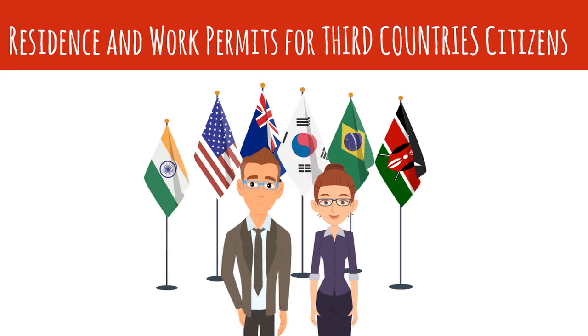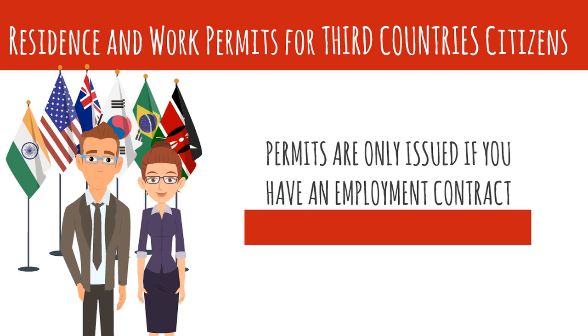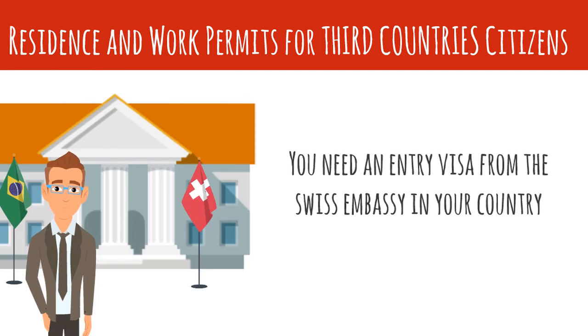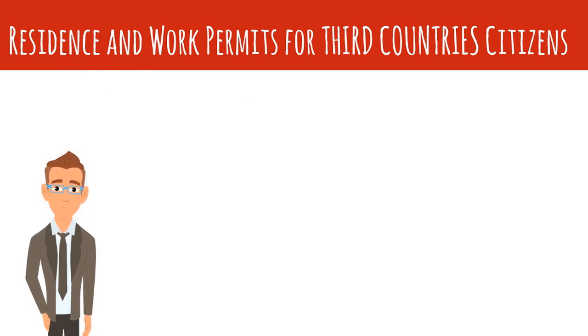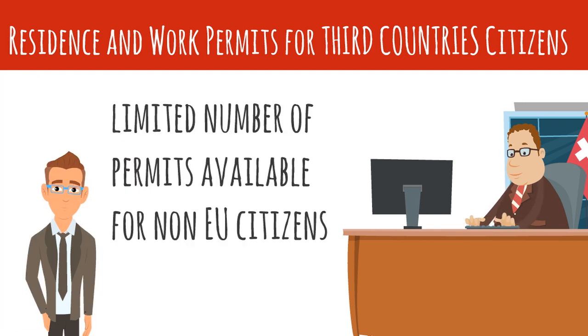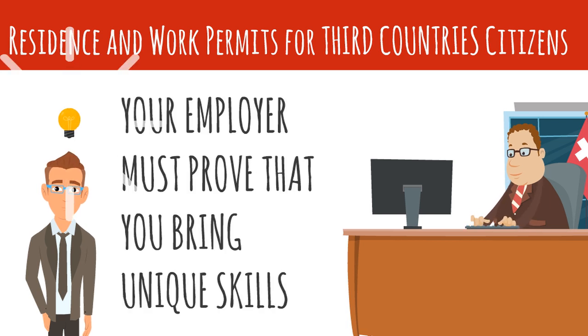If you are coming from a third country, it is much harder to obtain a residence and working permit. First of all, unless you are joining a family member already living in Switzerland, you will only be issued a permit if you have an employment contract before you enter the country. You will need an entry visa, which you must apply for at the Swiss Embassy in your country. But prior to that, your Swiss employer has to sponsor you for a working permit. This is not an easy task — in fact, Switzerland only makes about 7,500 permits available annually to people from outside the EU. So to obtain one, your employer has to prove that you bring unique skills and that they could not fill that position with someone coming from Switzerland or the EU.